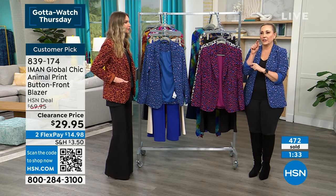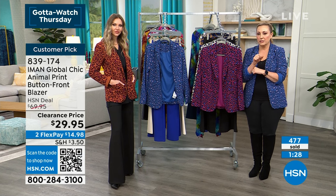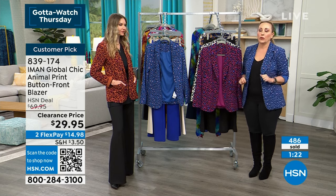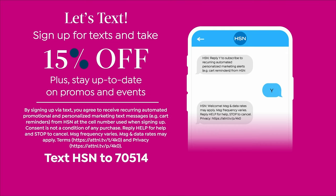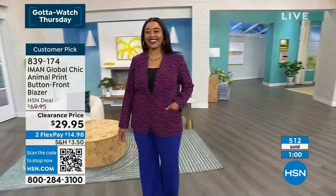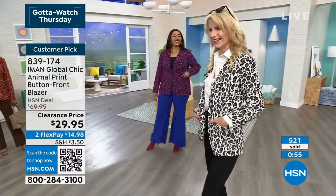You can also get text alerts — text HSN to 70514 to get deals and promos. Kenya texts 'new phone who dis' as a joke. The number is 70514 and you text just those three letters: H, S, N — and HSN will send you offers.